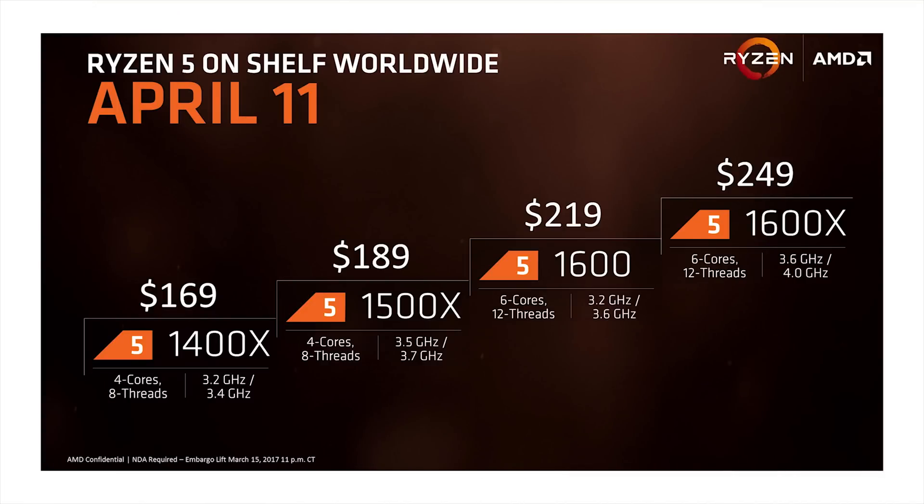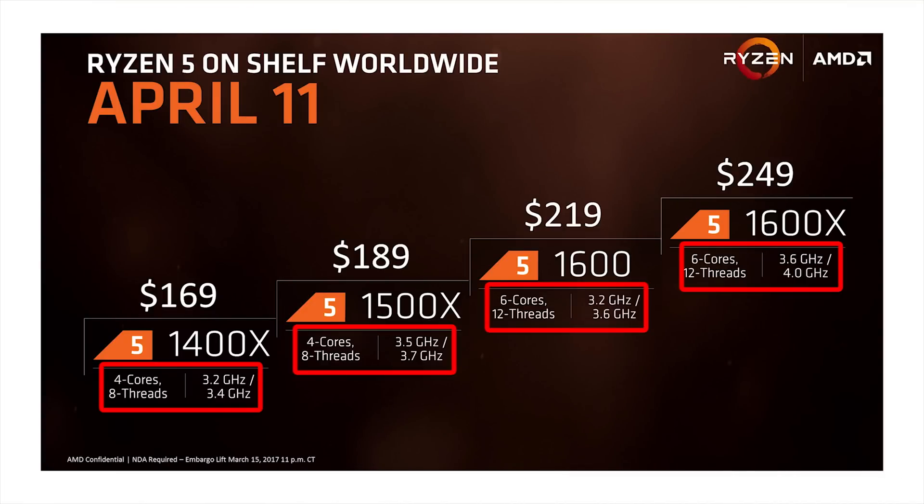I'm no Doc Brown and I drive a Lambo not a DeLorean, so we should just get this out of the way right now — we don't actually have a Ryzen 5 or Ryzen 3 chip. What we do have is our Ryzen 7 1800X, and what we're going to do is use our motherboard BIOS to match the core counts and frequencies that AMD has announced and see how they might stack up. You may have your doubts about this method, but we've demonstrated in the past that it works shockingly well.